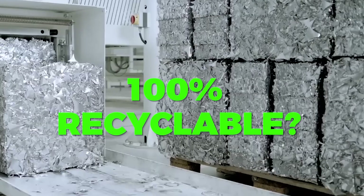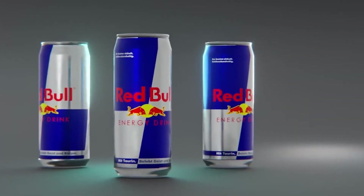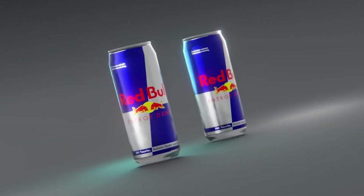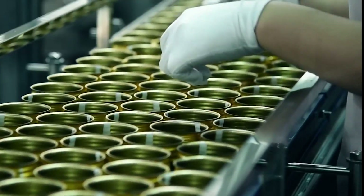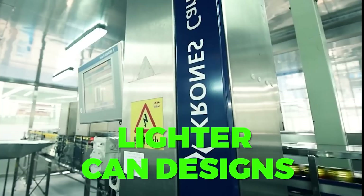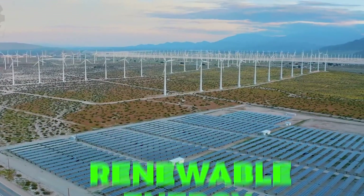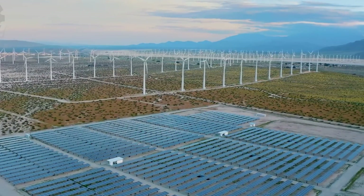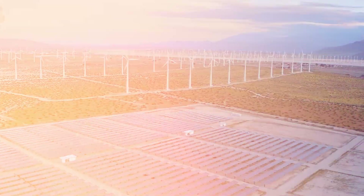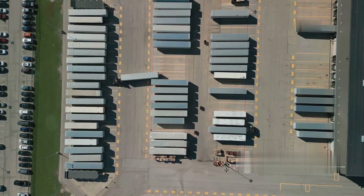Did you know Red Bull cans are 100% recyclable? Recycling just one aluminum can saves enough energy to power a TV for three hours. To reduce their carbon footprint, Red Bull is investing in lighter can designs to use less aluminum, renewable energy in production facilities, and eco-friendly transport solutions. However, with billions of cans produced each year, the company continues exploring ways to reduce its environmental impact.